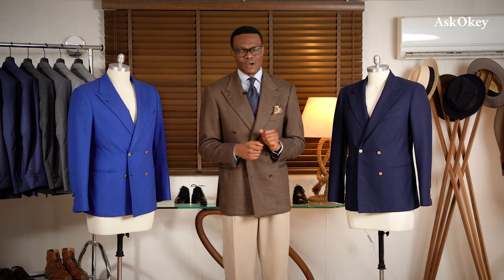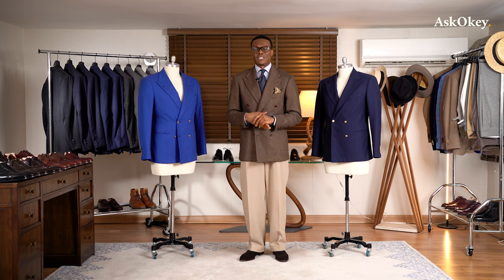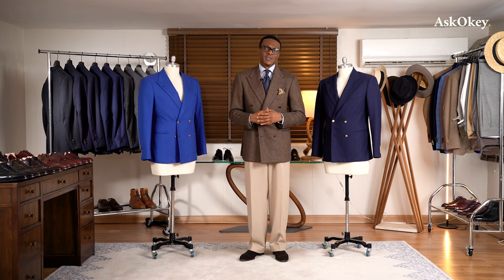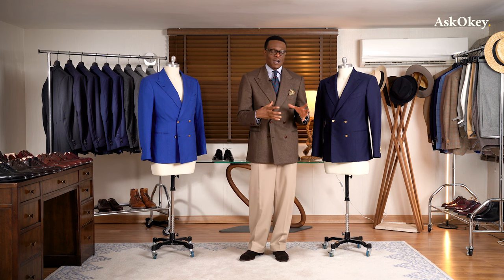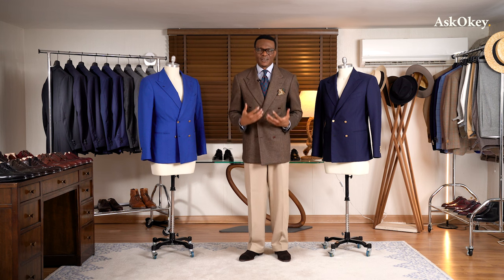So that is the double-breasted jacket I have on. We talked about the different styles, how to style it, and how to manipulate the jacket's elements to flatter your physique. We talked about its history in the regiment — specifically the Royal Navy — and how that style was transferred to civilian dress and became what we know today as classic dress. We also talked about formal versus casual, and how to distinguish between a formal and a casual double-breasted jacket.